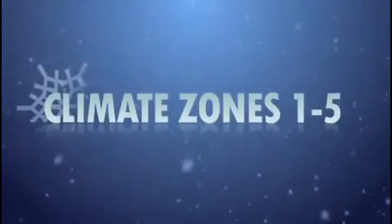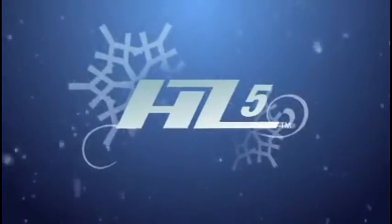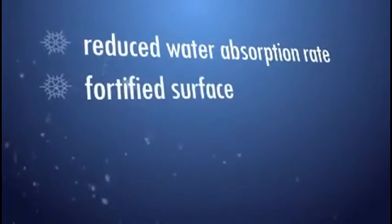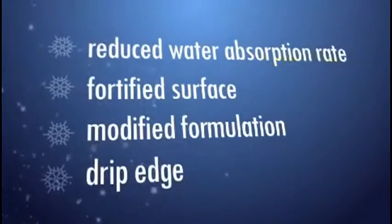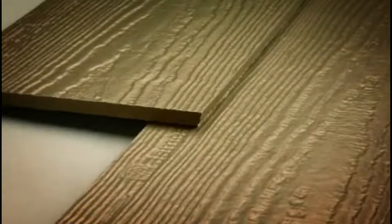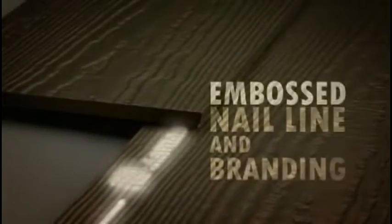For zones 1 through 5, we're introducing 8C5. We added new components to the formulation to reduce the water absorption rate. We fortified the surface for even better paint performance. Then we made the world's toughest siding even stronger with further formulation enhancements that give the boards even more strength in freezing climates. 8C5 products will be very distinctive — all 8C5 products will have a 15-degree water jet edge cut and will have an embossed nail line and branding. All 8C5 products will be specially tinted.